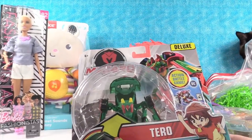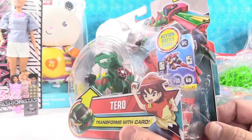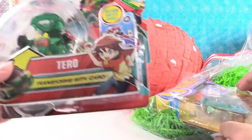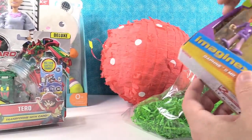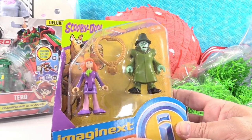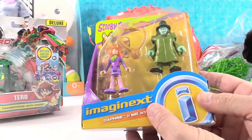This is Mech Card — these things are really cool. We're going to have to open that one and show how it works. We have a Mech Card Deluxe Hero, and this is really neat. From Imaginext, we have Scooby-Doo, Daphne, and Mr. Hyde. Isn't that a new line for Imaginext? It is — that's really cool.